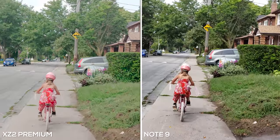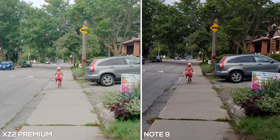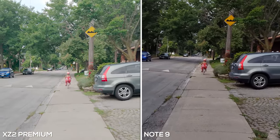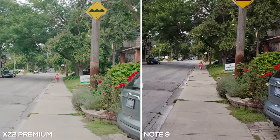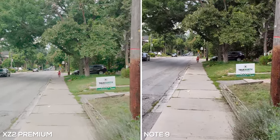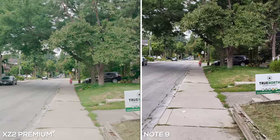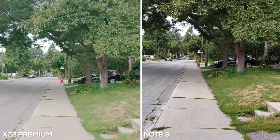Finally we have 4K video. Steady Shot, which is software-based on the XZ2 Premium, does a pretty good job of stabilizing the footage, but obviously it's nothing compared to having optical image stabilization like you do on the Galaxy Note 9. In terms of first looks, I definitely think the Note 9 looks more visually appealing, but the XZ2 Premium does have HDR mode on right now.